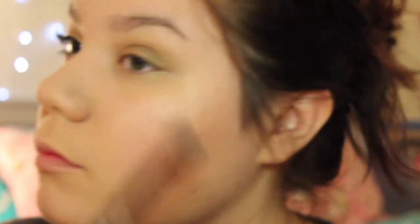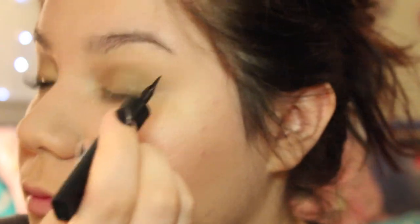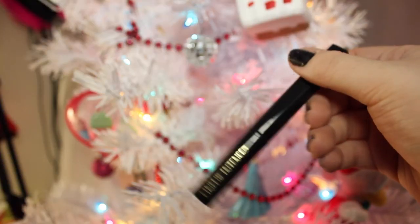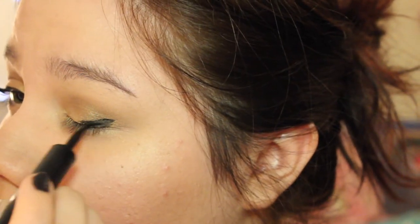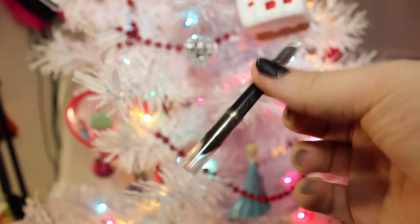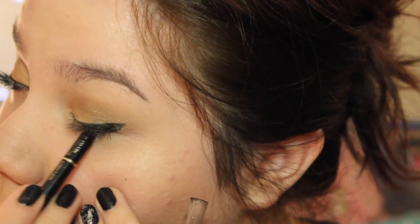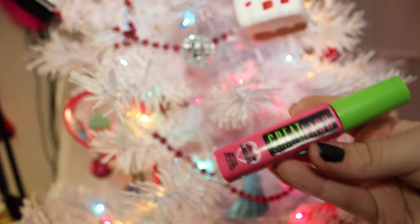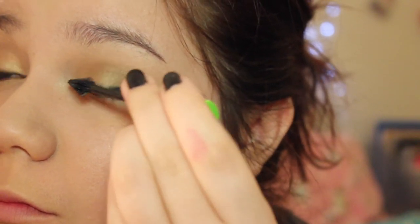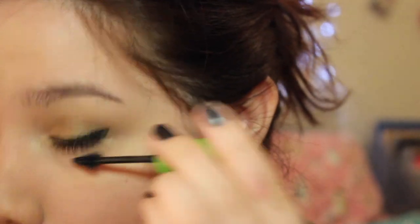I'm taking my L'Oreal Pro 2 palette and taking the color Buff and applying that as a highlight onto my brow bone. Now I'm going to take my favorite liquid eyeliner by L'Oreal and make my signature wing. Then I'm lining my tightline and waterline, lining the waterline only halfway. I'm curling my eyelashes and applying my mascara — Great Lashes by Maybelline. I love this stuff. It makes my eyelashes so long even though they already are long.